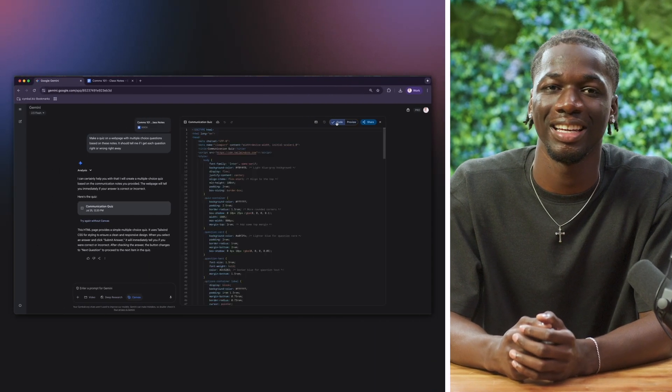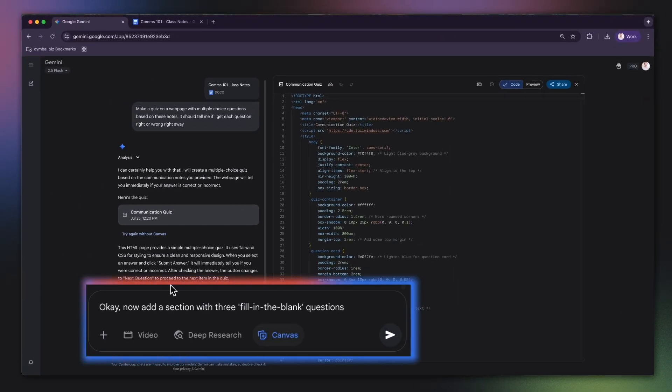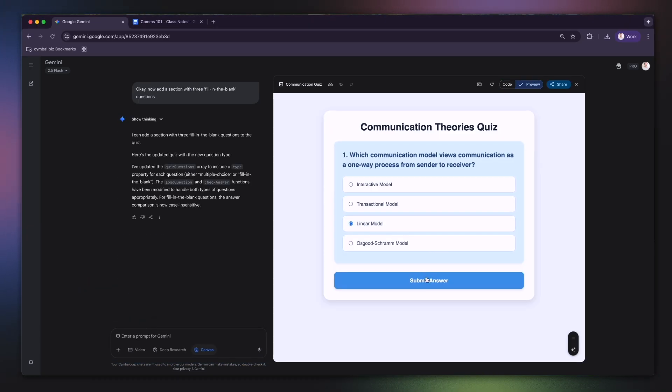What if you want to change the format? Easy — let's ask for something different. I'll prompt: 'Add a section with three fill-in-the-blank questions.' Just like that, the quiz is updated.